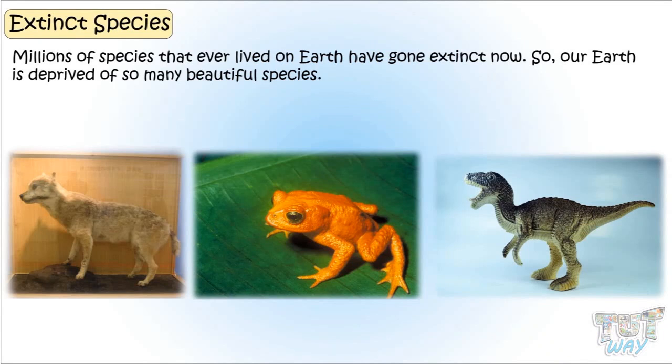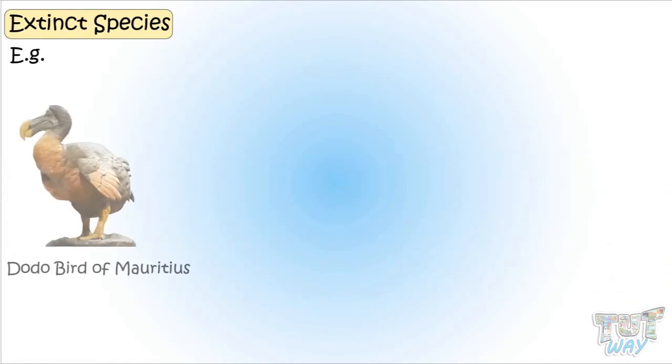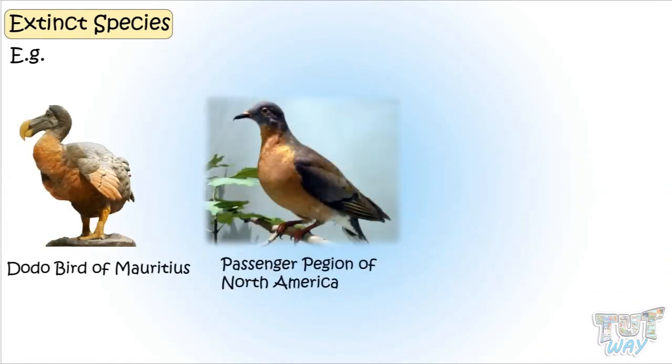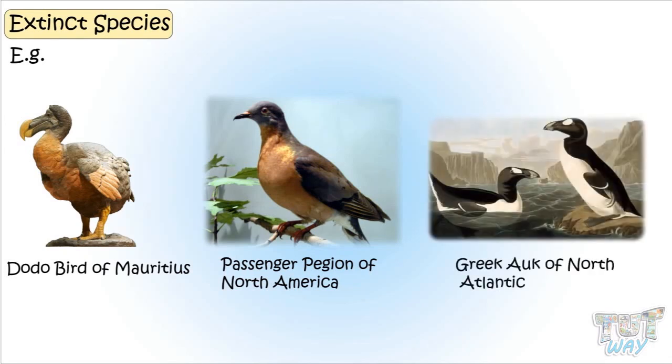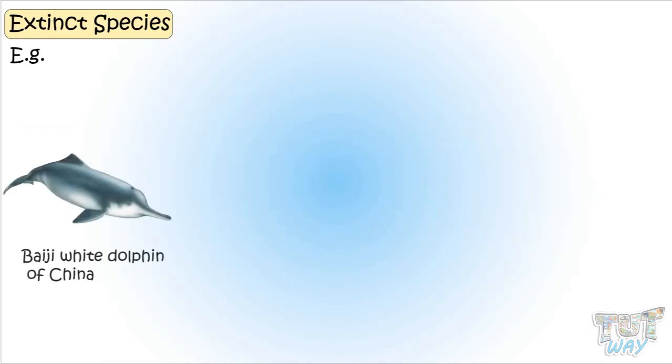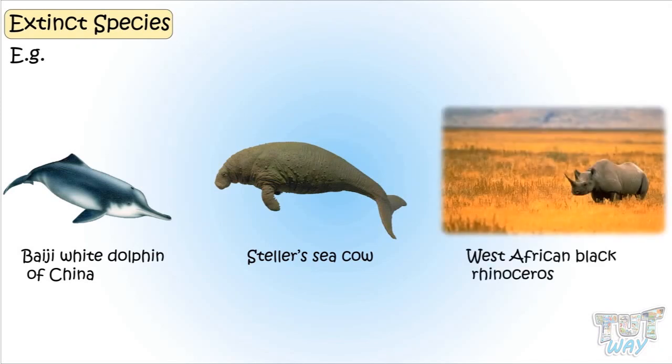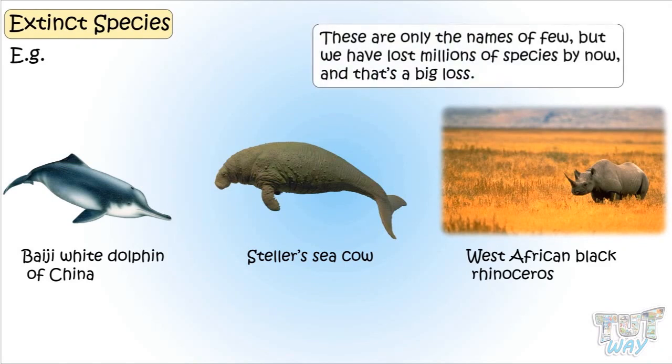Now let's look at a few examples. The Dodo bird of Mauritius, the Passenger Pigeon of North America, the Great Auk of the North Atlantic, the Baiji White Dolphin of China, Steller's Sea Cow, and the West African Black Rhinoceros. These are only a few to name, but we have lost millions of species by now. And that's a big loss.